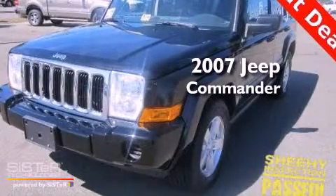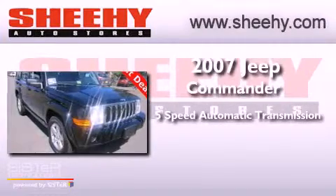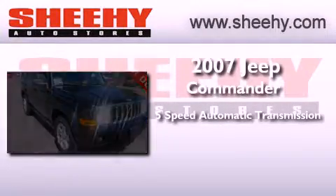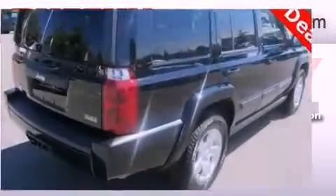This is a 2007 Jeep Commander. This SUV has a 5-speed automatic transmission, a 4.7-liter V8, and the added safety and control of 4-wheel drive.